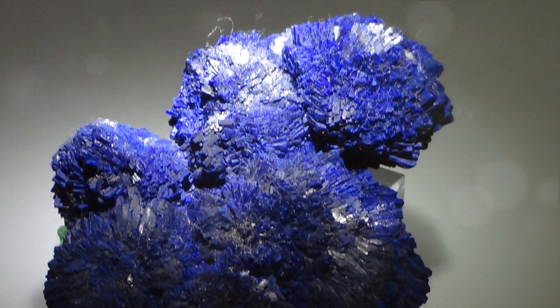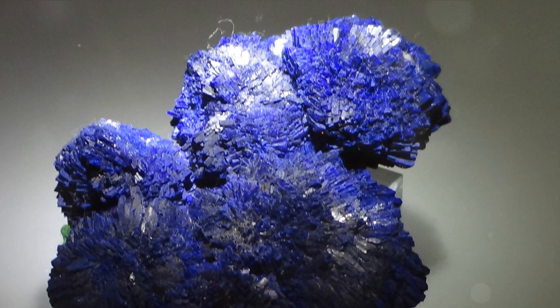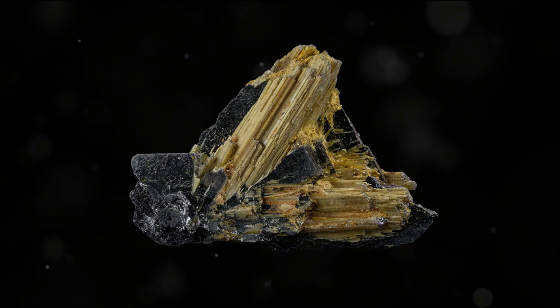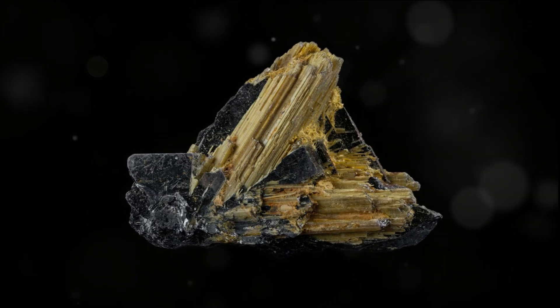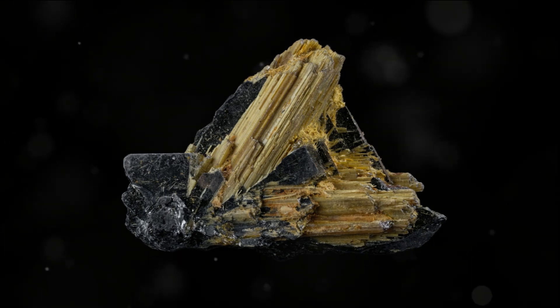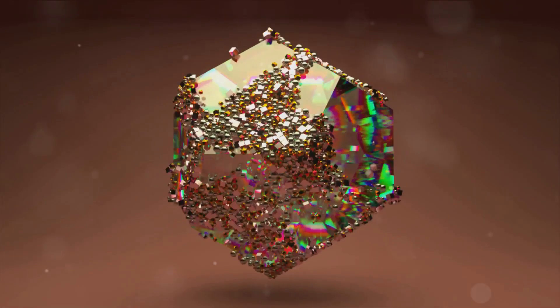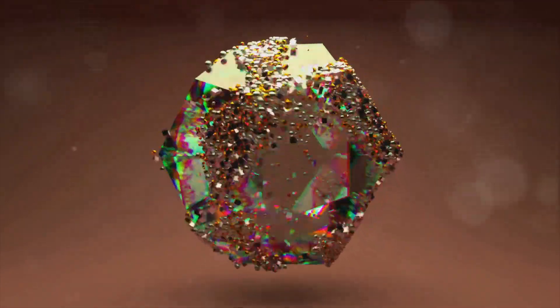And if you're lucky, you might just find it on the Tucson Mineral Mile. The world of gems and minerals is full of wonders, and Anatase is undoubtedly one of them — a testament to the beauty and complexity of the natural world, a gem that continues to fascinate and inspire.